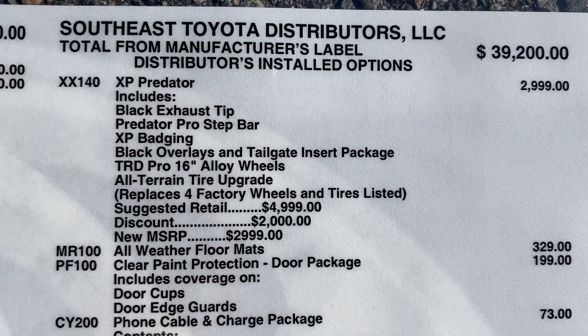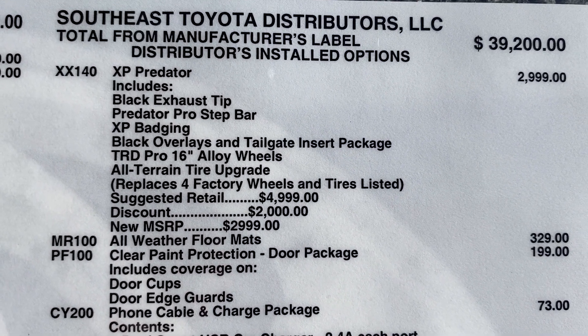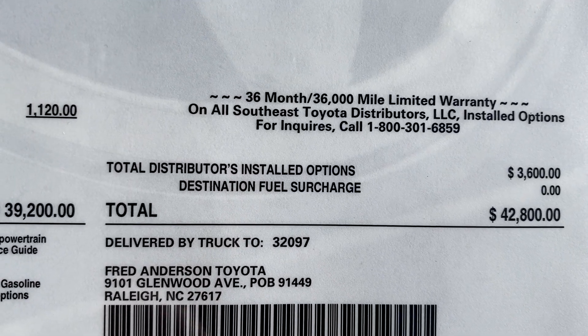The XP Predator package includes a black exhaust tip, Predator step bars, badging, overlays, the wheels and the tires. It also has all-weather floor mats, paint protection, and a cable charging package. All in, this one is $42,800.